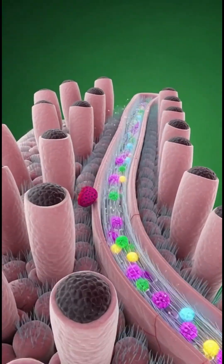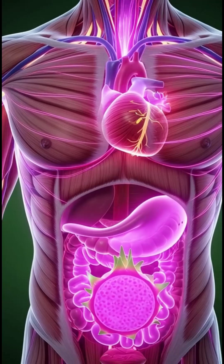As the dragon fruit touches your tongue, taste receptors fire, sending rapid signals to the brain.